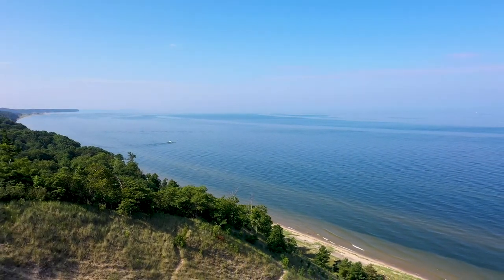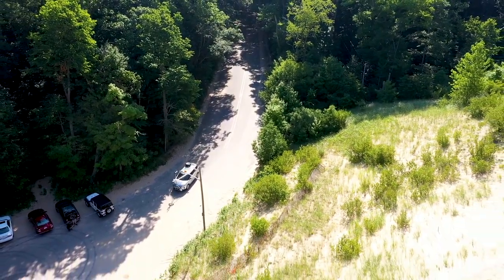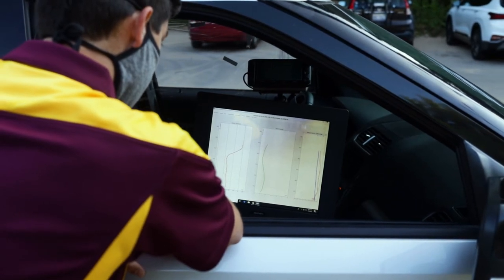One of the biggest forecast challenges in western Michigan is how the lake is going to influence thunderstorms on a given day. The models we've been using for guidance while we've been out here have struggled, and so the data that we're getting will hopefully help us learn a bit more about the processes that lead to getting storms near the lake.